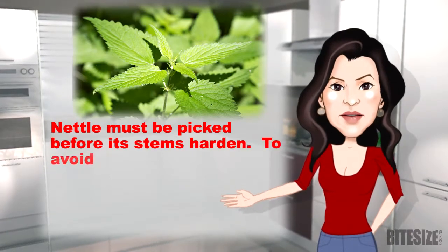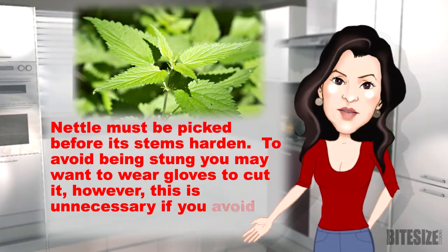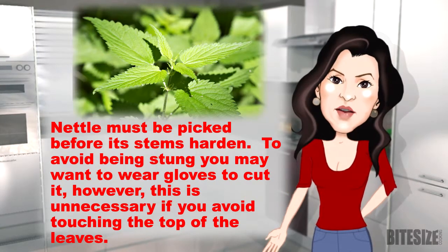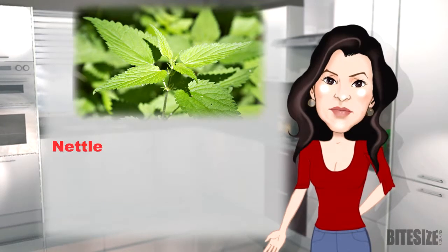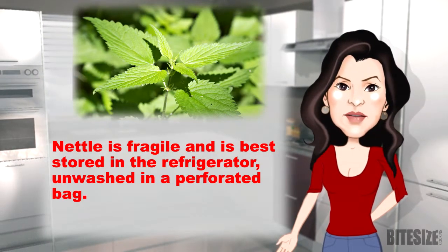Nettle must be picked before its stems harden. To avoid being stung, you may want to wear gloves to cut it. However, this is unnecessary if you avoid touching the top of the leaves. Nettle is fragile and is best stored in the refrigerator, unwashed in a perforated bag.